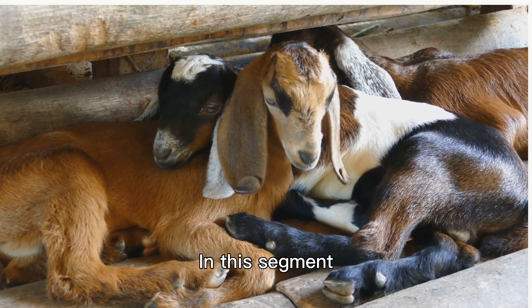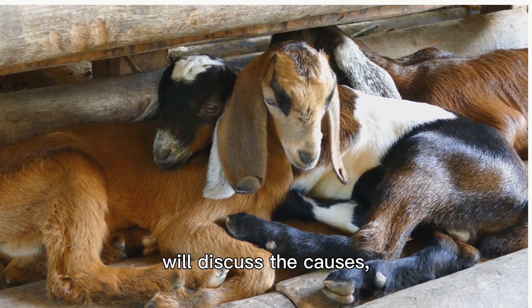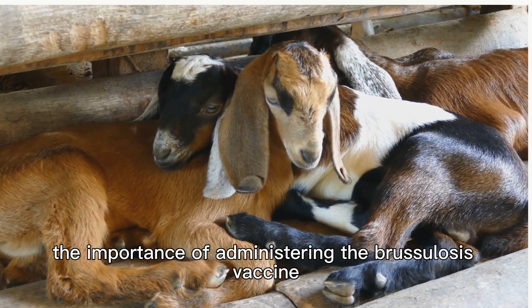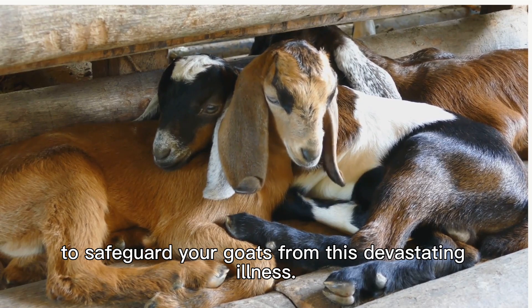Brucellosis Vaccine. In this segment, we'll discuss the causes, symptoms, and the importance of administering the brucellosis vaccine to safeguard your goats from this devastating illness.